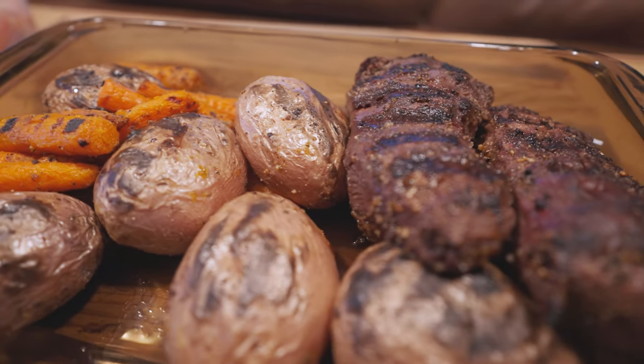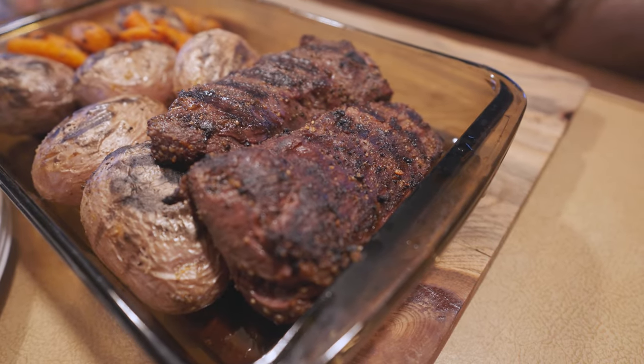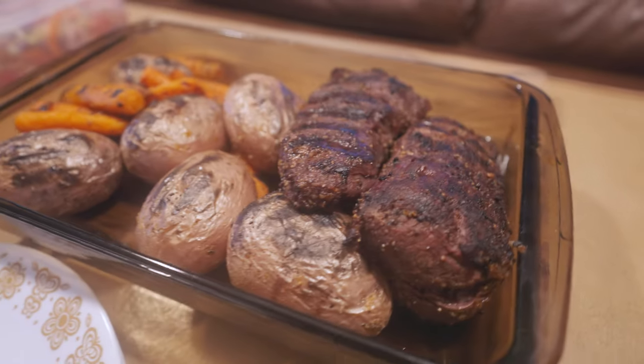This is what it's all about right here. Tenderloins from the elk I got two days ago. Eating good.